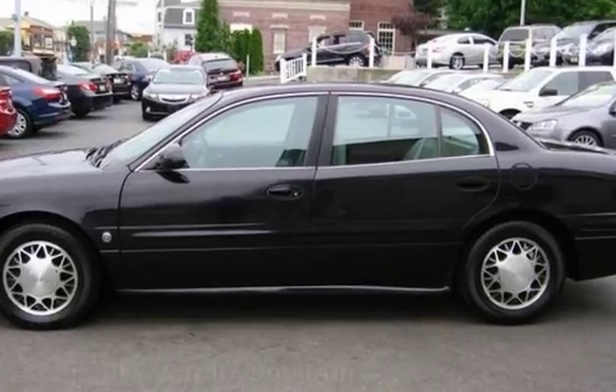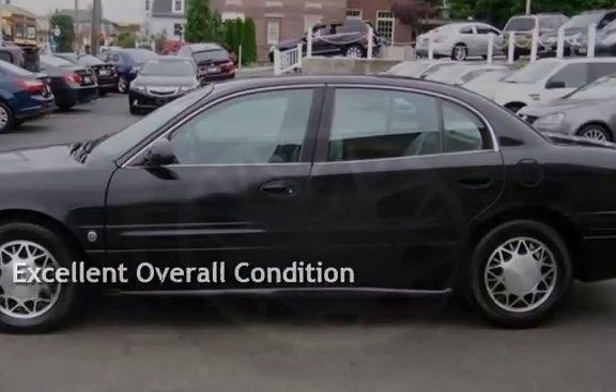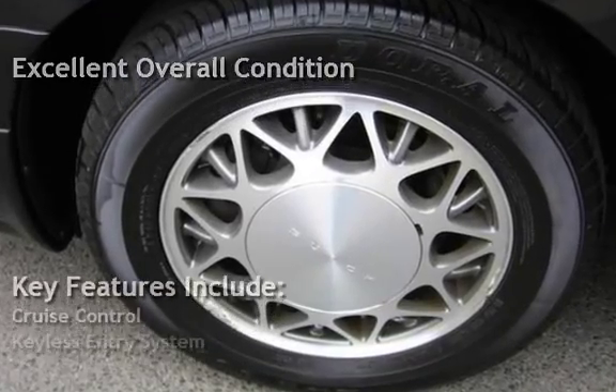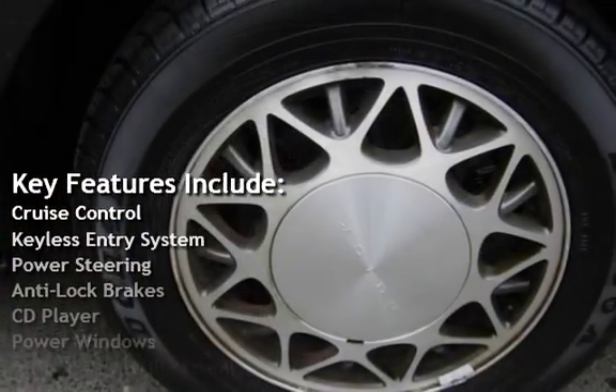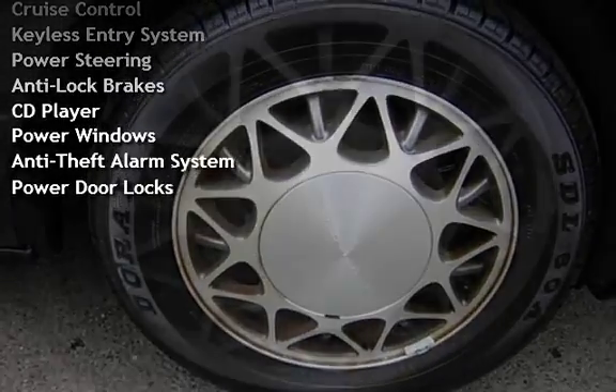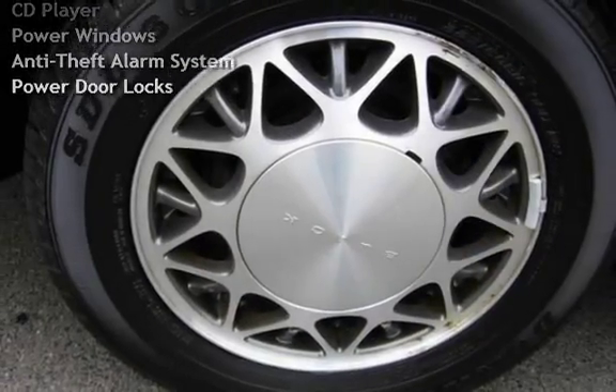This vehicle is in excellent overall condition. Key features include cruise control, keyless entry, power steering, anti-lock brakes, CD player, power windows, anti-theft alarm system, and power door locks.